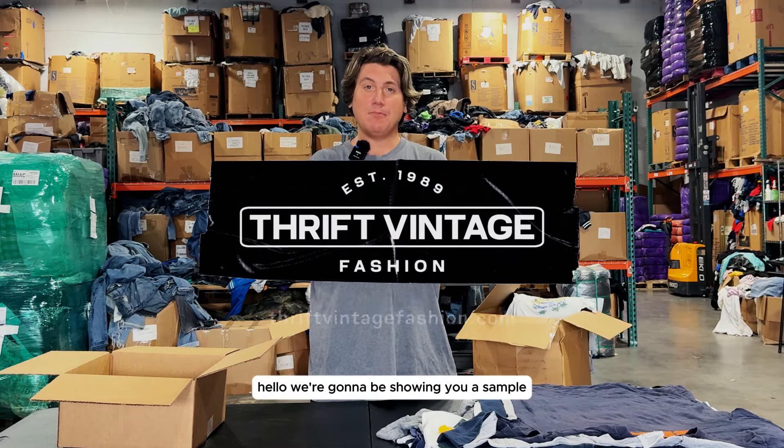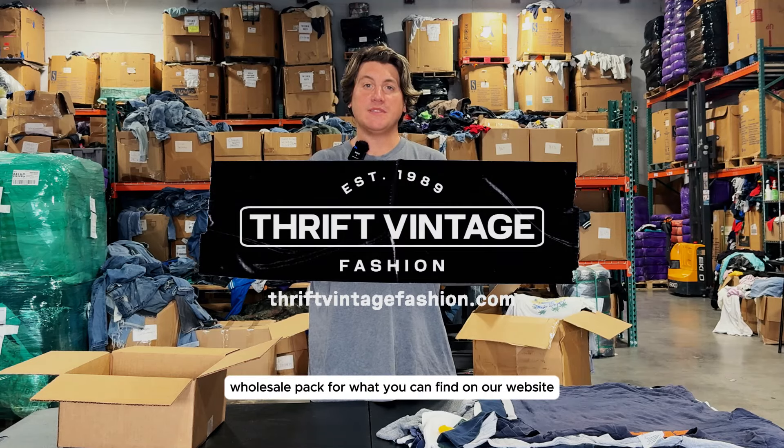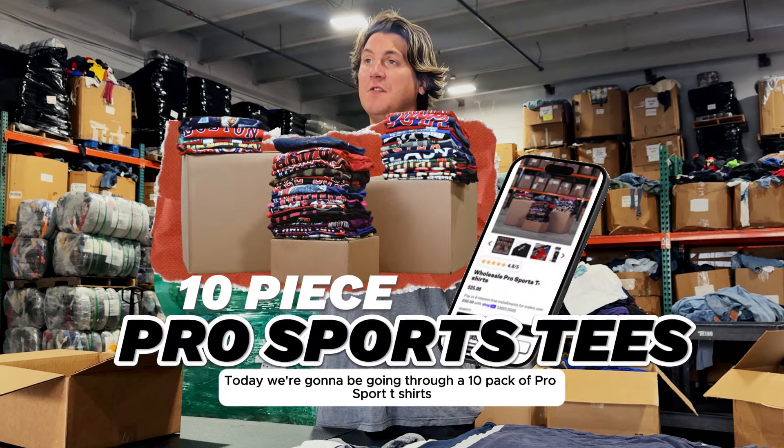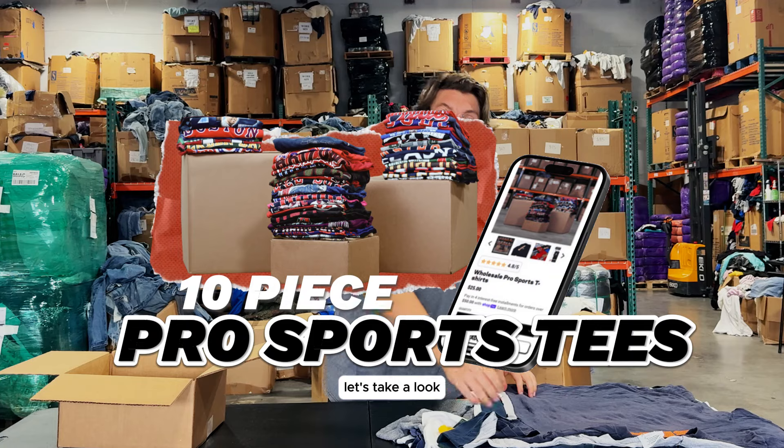Hello, we're gonna be showing you a sample wholesale pack for what you can find on our website, Thrip Vintage Fashion. Today, we're gonna be going through a 10 pack of pro sport t-shirts. Let's take a look.